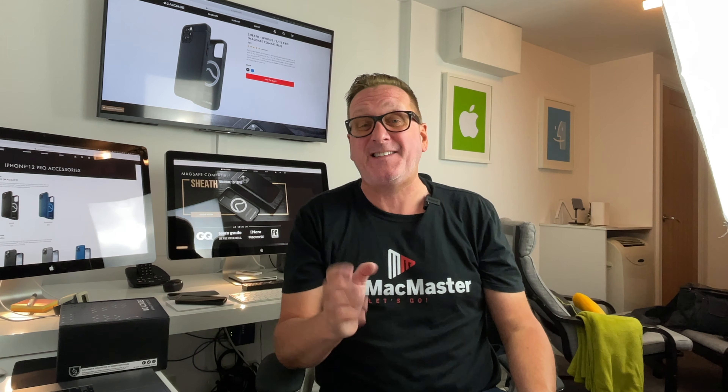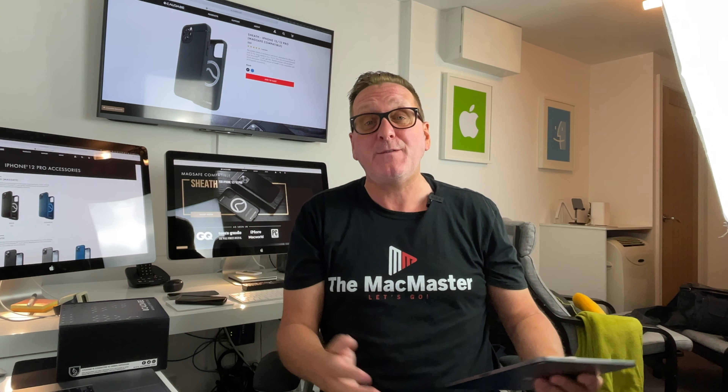Okay my friends, a little tech review for you today and I'm super excited about this because anybody who knows me knows that I have three iPhones — the iPhone 12 mini, the iPhone 12 Pro, and the iPhone 12 Pro Max. People with two phones are dodgy so people with three phones are super dodgy — that's just a joke by the way. I use them for filming with, for cameras, and not just for phones.